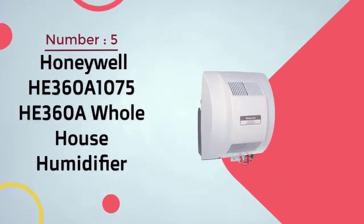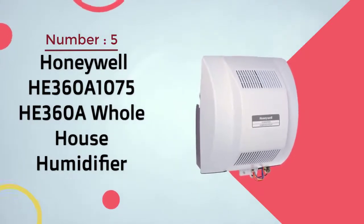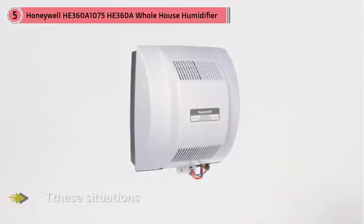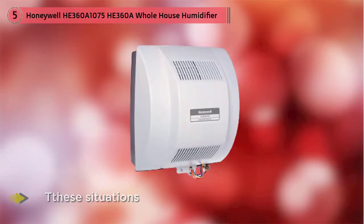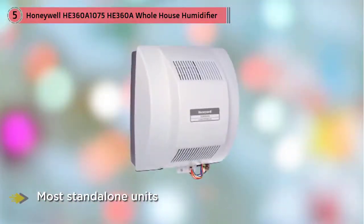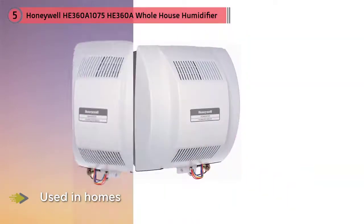Number 5. Honeywell HE-360A Whole House Humidifier. If you live in a large home, a standalone humidifier might not be enough to affect the humidity level throughout the house. In these situations, you may want to consider a more advanced product, such as the Honeywell-powered Flow-Through Whole House Humidifier. This product is more expensive than most standalone units, but it's designed to be used in homes up to 4,500 square feet. The Honeywell Humidifier attaches directly to your furnace and distributes moisture throughout your home via the central HVAC system, while you may need a professional to install this unit.